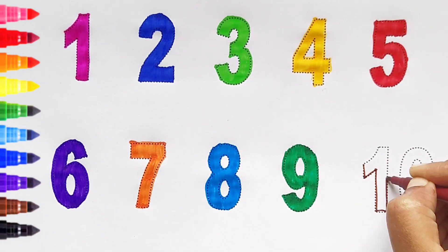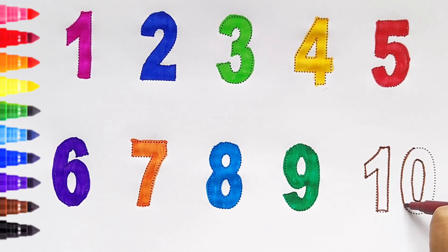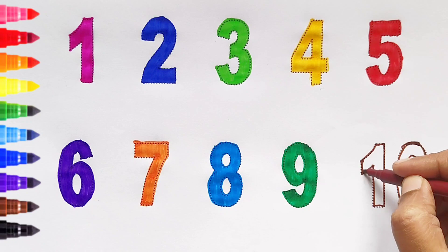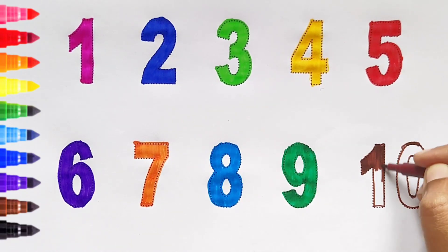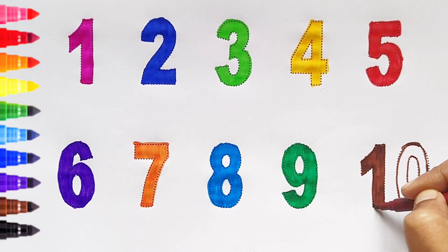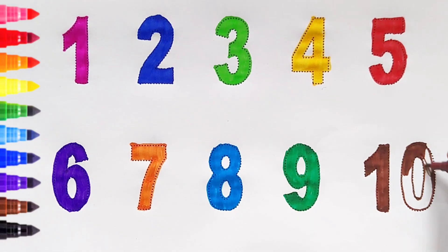Ten — brown color. Ten — brown color. Ten — brown color.